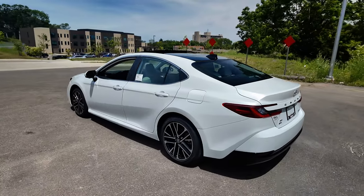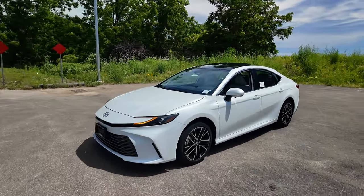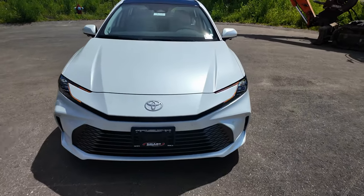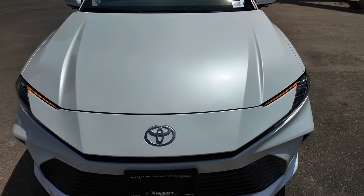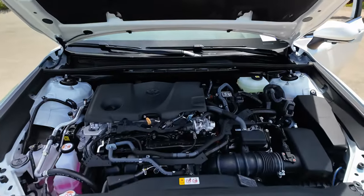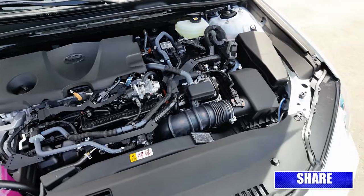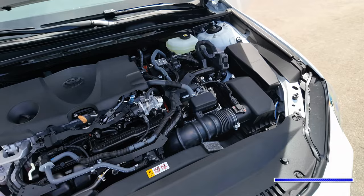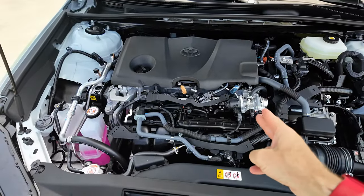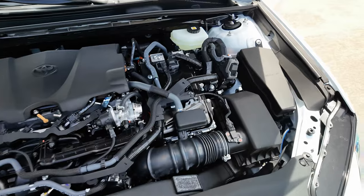Let's move back around to the front and pop the hood to take a look at the power plant. This car is really nice looking — this one stickers at about $41,600 with the premium package and the Wind Chill Pearl paint. The big news for 2025 on the Camry is the power plant. Two things to point out: no more V6 — they don't offer it — it's a four cylinder. And not only is it a four cylinder, it is the fifth generation hybrid system. They do not make a gas-only version, four cylinder or six cylinder. Standard on all Camrys is the 2.5-liter four-cylinder 16-valve gasoline engine connected to a CVT transmission with the fifth generation hybrid system.